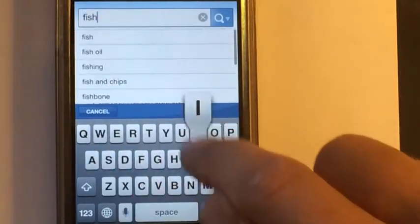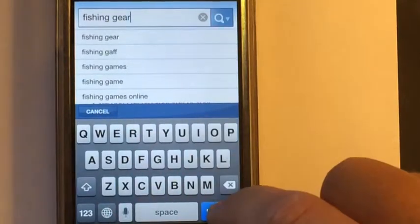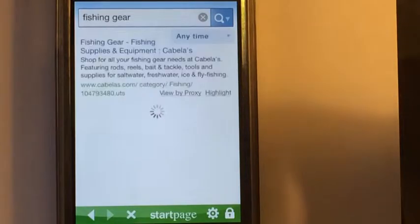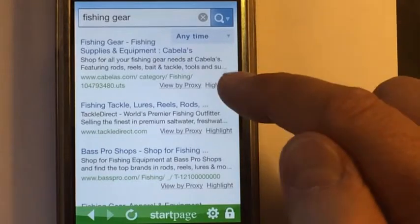Let's say you are interested in looking at some fishing gear. You can just go ahead and put that in, and it will bring up the websites that are most relevant to what you just entered.